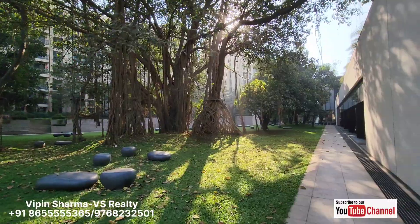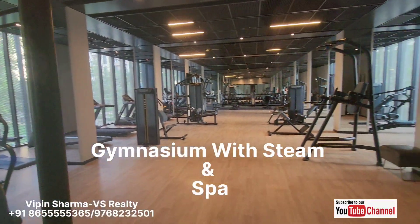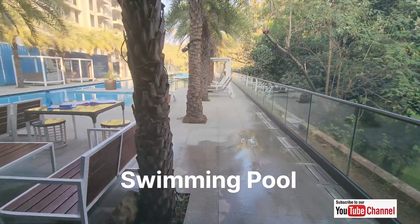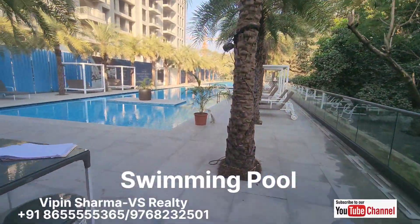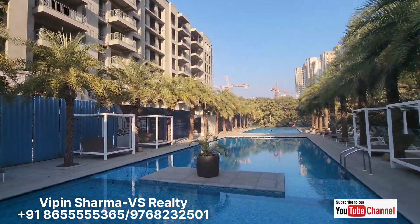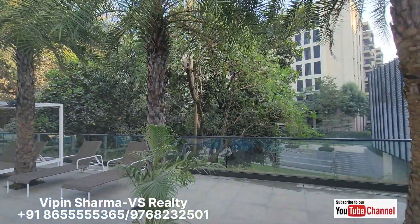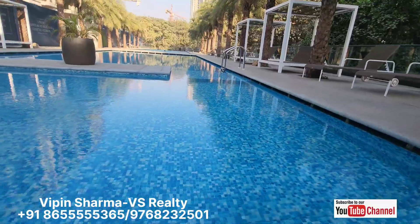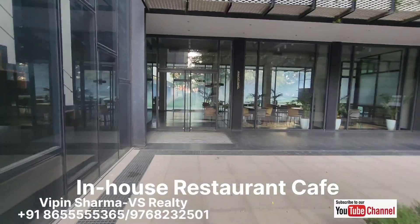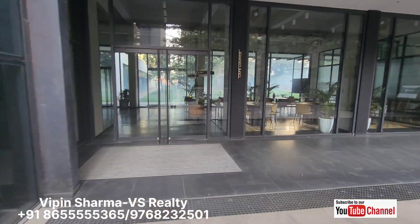Here you get a gym and a beautiful swimming pool. This is the building, and here you get your own cafe.